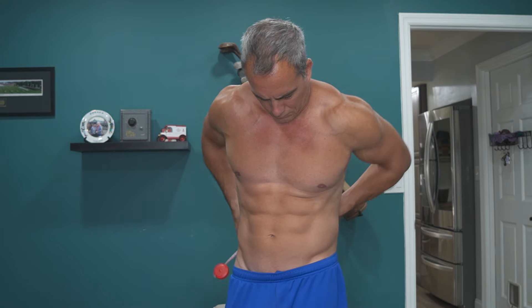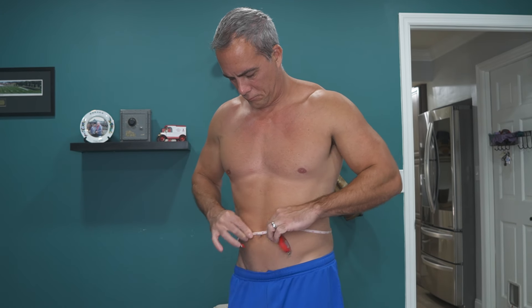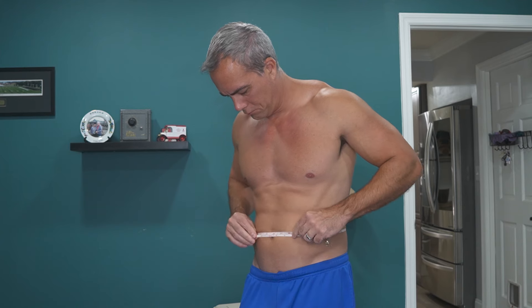Remember, you can still lose body fat without the scale going down, so make sure you're paying attention to pictures, measurements, and how your clothes are fitting. Don't get too tied to the scale.